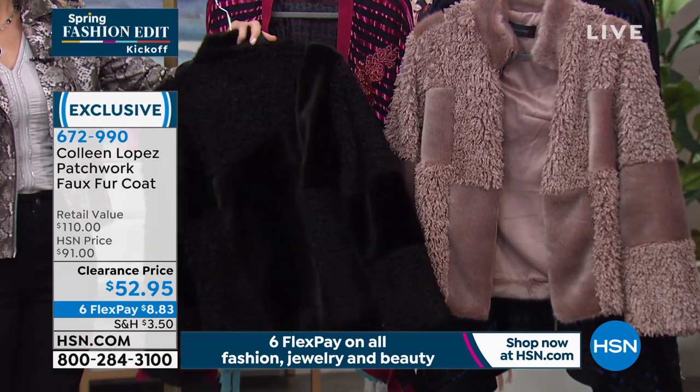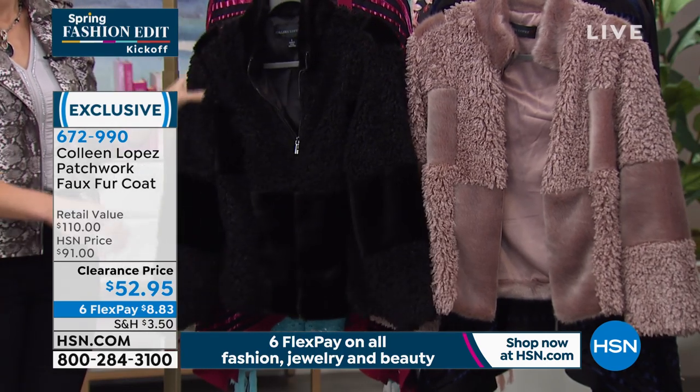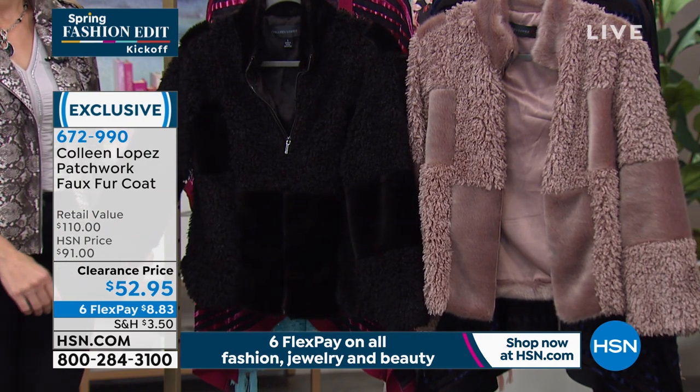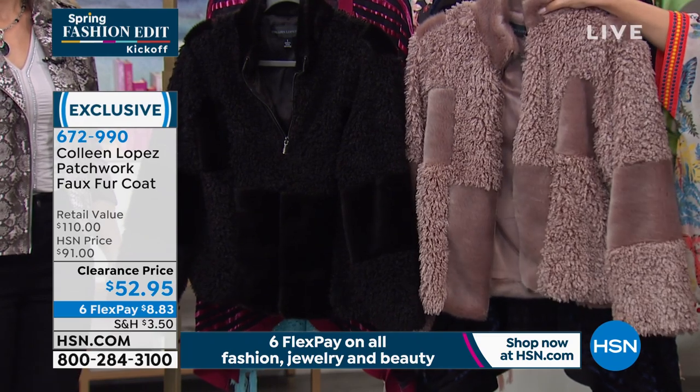The length on this is 24½ inches. We do request that you dry clean this. It comes in extra small through 3X. We just reduced the price to nearly 50% off — it's on six interest-free credit card payments of $8.83.